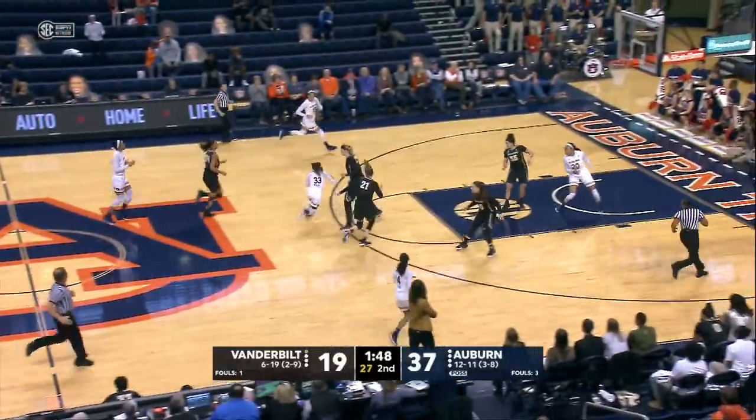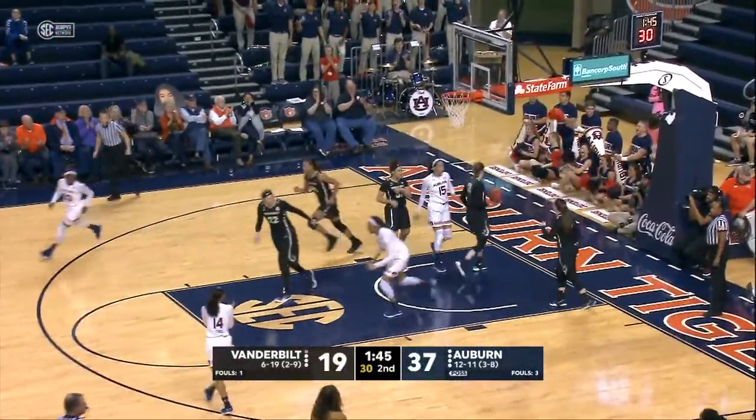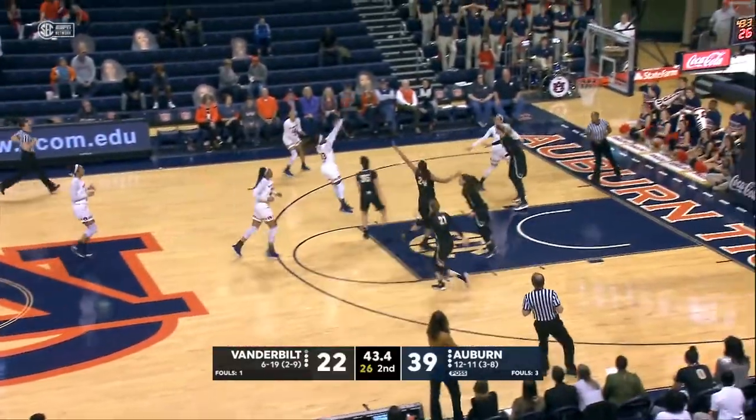Janiya across mid-court, left hand dribble down the left side of the lane, great dish — Thompson up and in. Janiya free throw line pull-up, 15 footer — good.